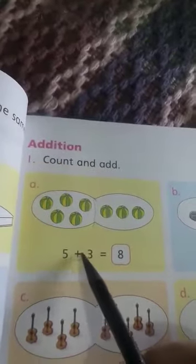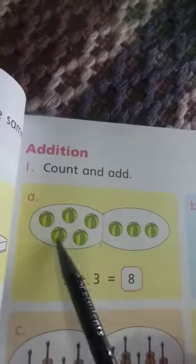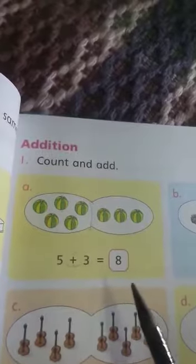This one is the sign of addition. So it means you can count all the balls together. Let's count: 1, 2, 3, 4, 5, 6, 7, 8. You have the answer 8.